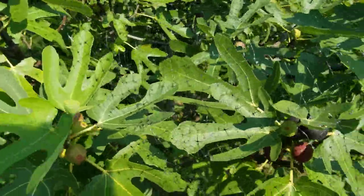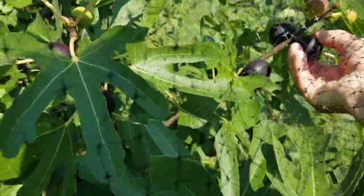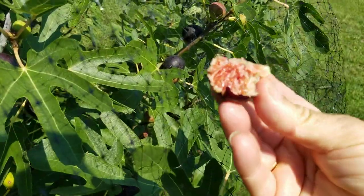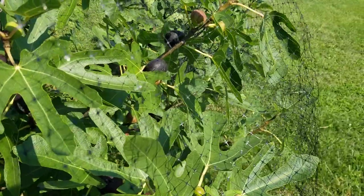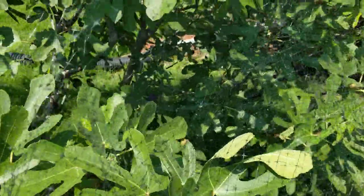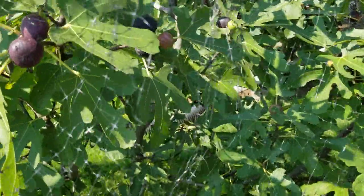Let me bring you over to another in-ground Ronde de Bordeaux. Please look at all these figs — not ripening, ripe. Look at that. Beautiful. I love this variety. In my zone, this is just made to order. I couldn't ask for a better fig practically.